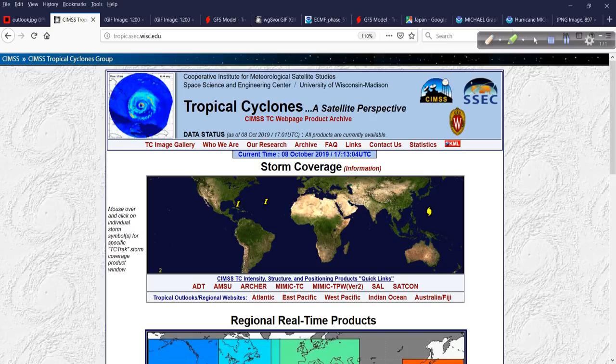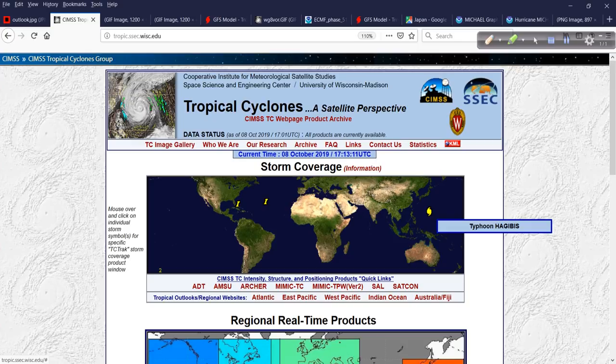Across the globe — in the Western Atlantic, in the Central Atlantic — there's a lot going on. We have a typhoon, and I'll cover it along with the expected impacts for Japan towards the end of the update.